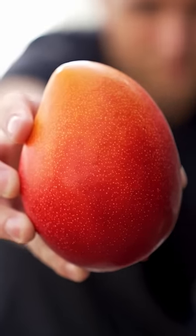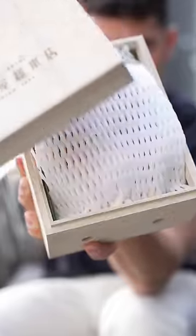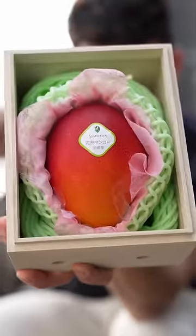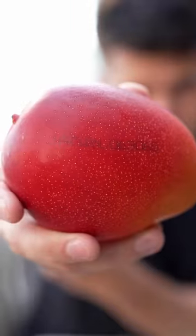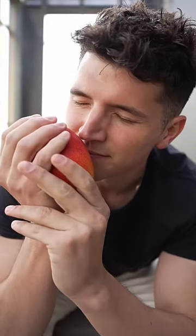This is a $260 Japanese mango, also known as a Miyazaki mango. It comes in a nice wooden box where it's very well protected inside, and it even has a unique identification number. In addition to looking perfect, the smell is unbelievable.